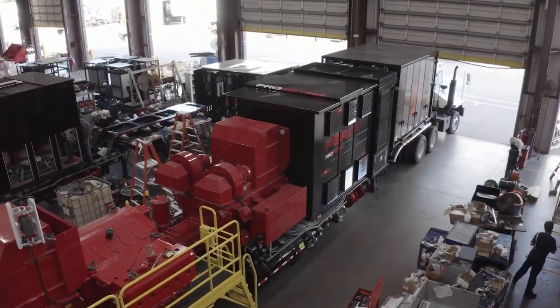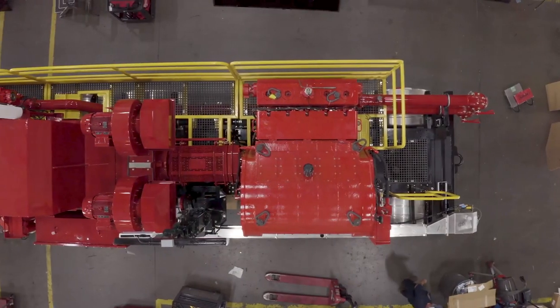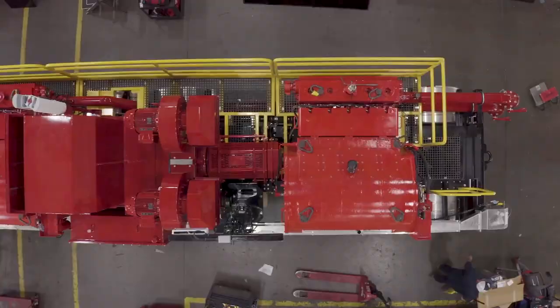What we have here is our fifth generation electric fracturing unit. When we took to this design, we gauged the industry to find out what were the requests from our customers. Smaller footprint was the main goal. Whenever we look at current locations, the call for horsepower is growing, and horsepower can only be achieved with conventional assets through additional units on location. We look to that to be able to add more horsepower with a smaller footprint.